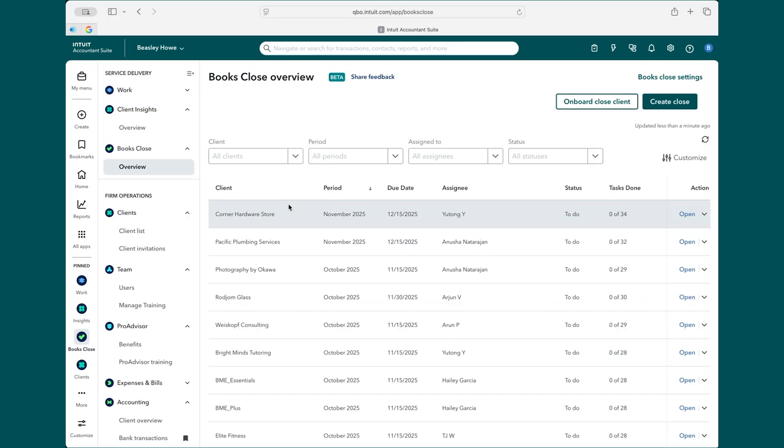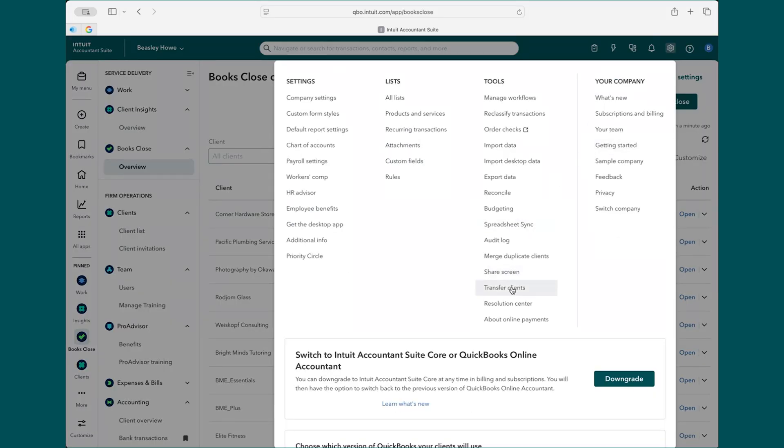A lot of the benefit of the Accountant Suite comes from being this one central place where you can manage your clients, your team, and your firm. If you are scattered across many different QBOAs, the best thing to consider is using the Transfer Clients feature in your settings to aggregate and consolidate your team into one place. By doing that, you'll get much more value from these tools. That's a quick overview of what you can expect in the Intuit Accountant Suite. I hope you'll give it a try and let us know if you have feedback or things you'd like to see us build in the future.